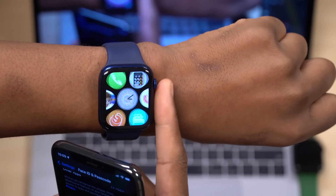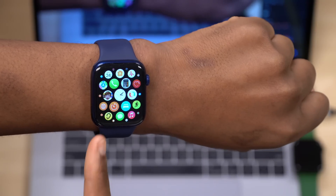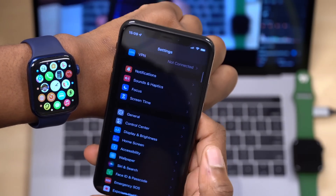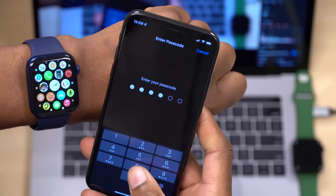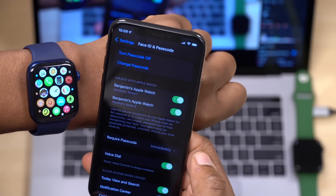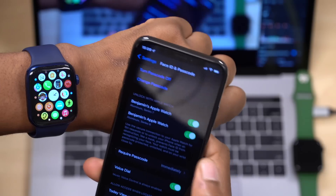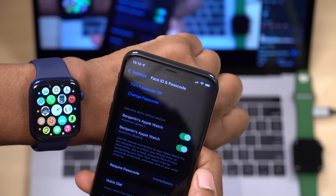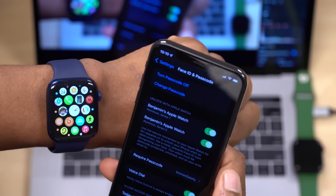WatchOS 8.1 also fixes a very important bug affecting people when it comes to unlocking their iPhone while wearing a face mask using the Apple Watch. On your iPhone, go into settings, then Face ID & Passcode, input your passcode, and scroll down to where it says Unlock with Apple Watch. I have the Apple Watch Series 7 and Series 6 here — this is the Series 6.